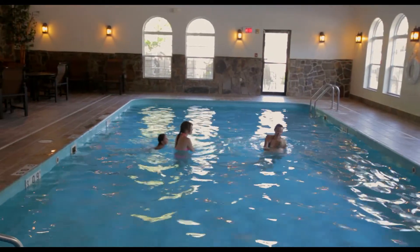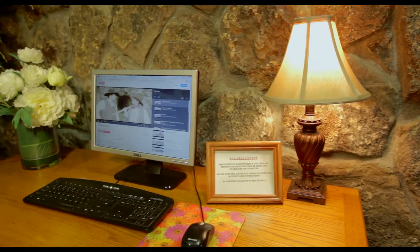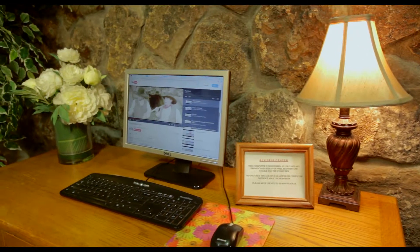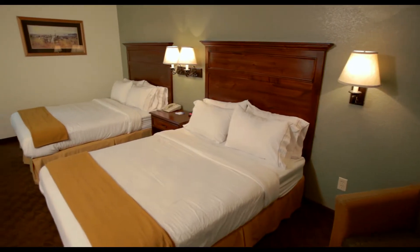Enjoy our heated indoor pool and hot tub, or kick back on our outdoor terrace. The on-site business center will assist you with print and copy services. Free high-speed wireless internet is provided throughout the hotel.